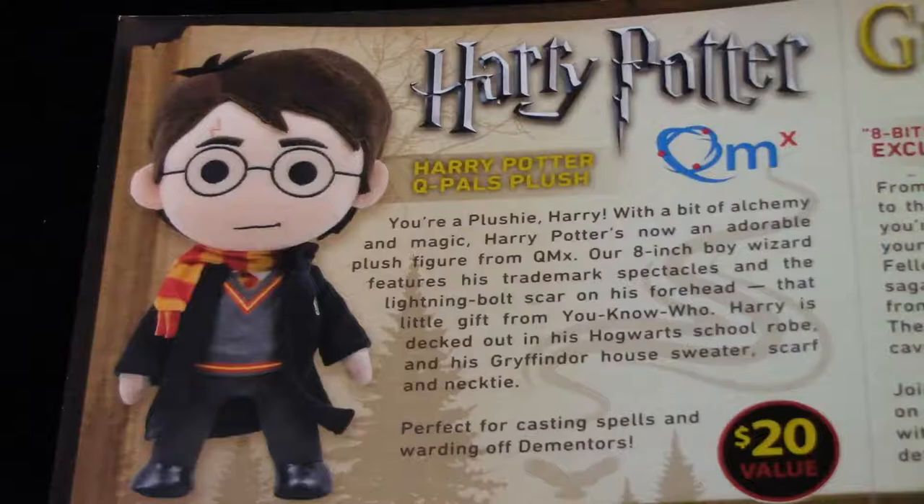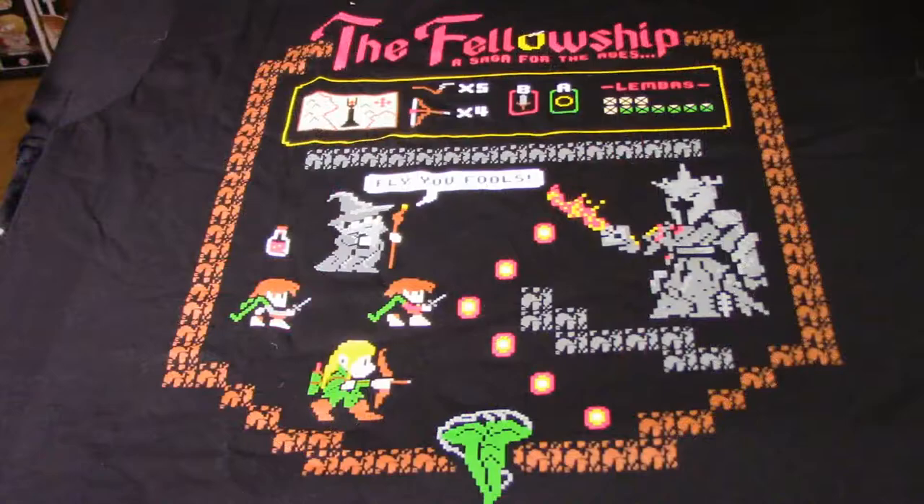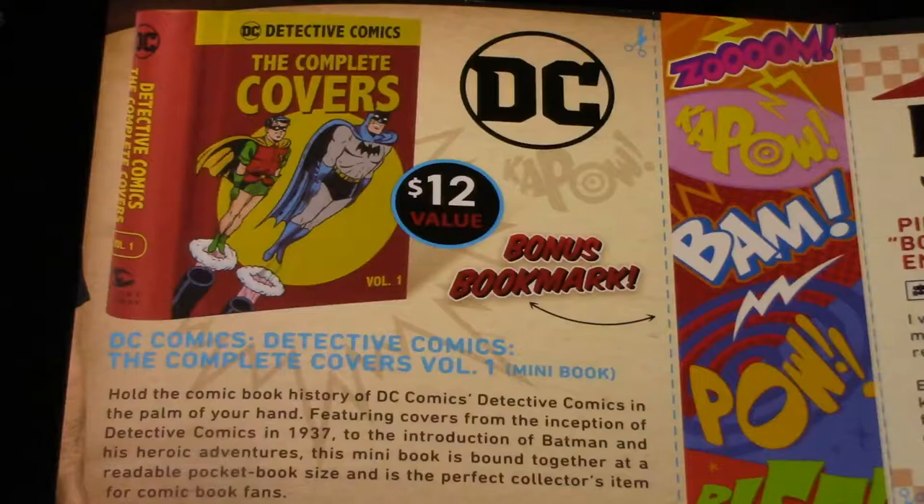There will be B-roll inside to get up-close shots of everything. The big item — the Harry Potter Q Pals plush — is listed at $20. I can see it as a $20 item, no problem. It looks to be just a Harry Potter with no other variety. The shirt — called 'Eight Bits to Rule Them All' exclusive t-shirt — is a Geek Fuel branded item they price at $25, though my price point is $15. So between the shirt and the plushie we're looking at $35. Next is the DC Complete Covers Volume 1, also called a mini book, listed again at $12 MSRP. There's a little cutout around the edges so you can cut it out and do something with it, though I'm not exactly sure what.